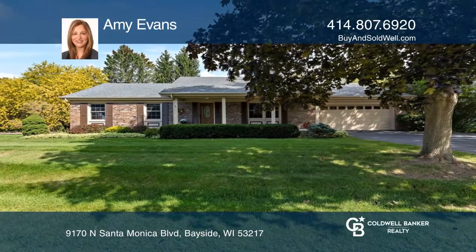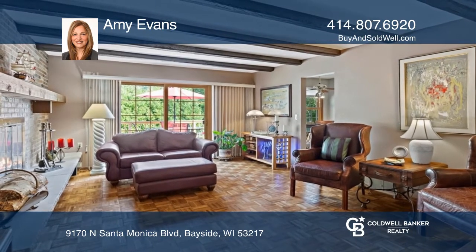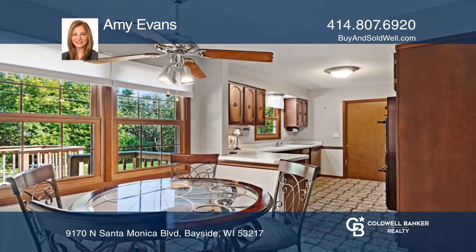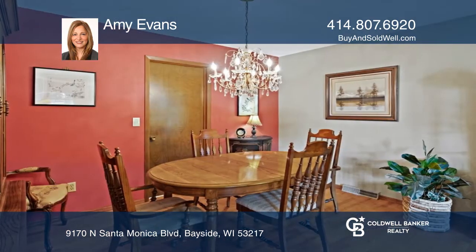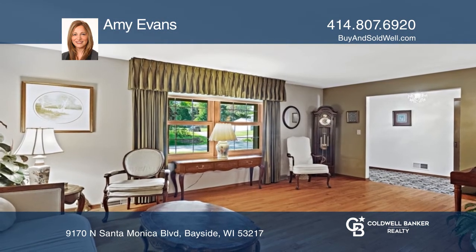Make this Bayside 3-bedroom, 2-bath ranch your home sweet home. The spacious layout features a living room and dining room combination, a full kitchen with an eat-in dinette, and additional living space in the family room with a beautiful brick gas fireplace.